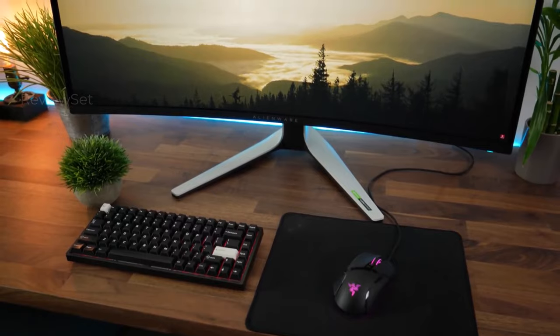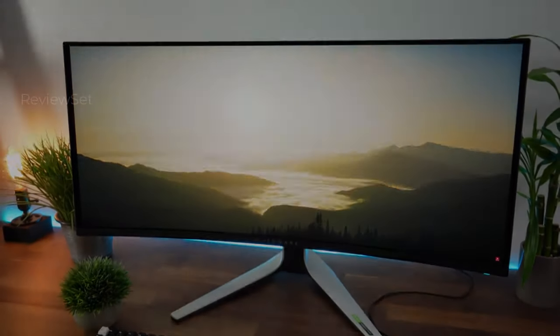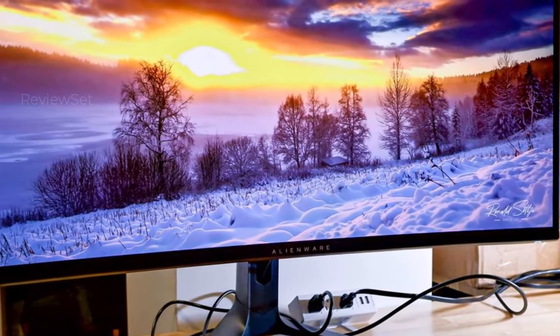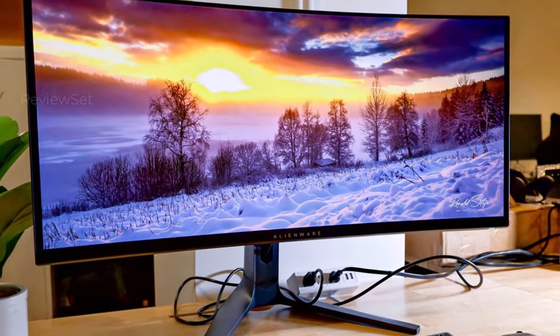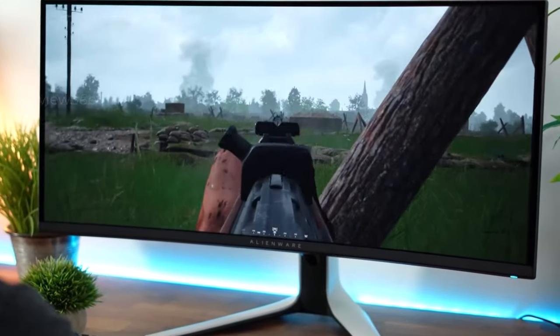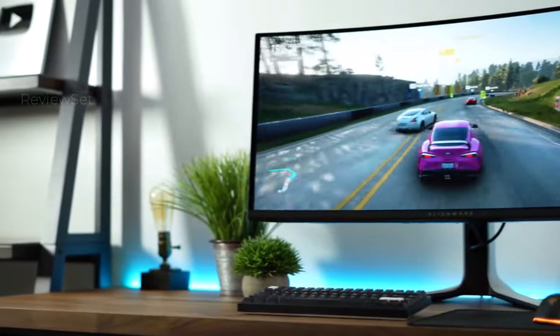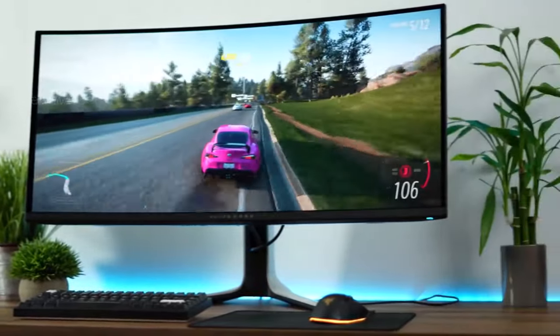While HDMI 2.1 support is a valuable addition, its significance is limited, especially since few console games currently utilize it. Nevertheless, the AW3423DWFQD OLED emerges as a more recommendable option for those entering the market for a high-quality gaming monitor.